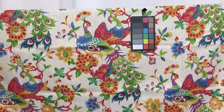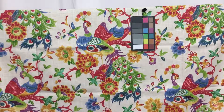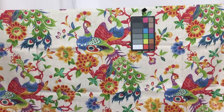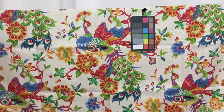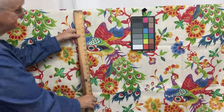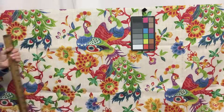What a simply delightful fabric. This is a linen look fabric with a cream background. It measures 54 inches wide and is a directional fabric. The peacocks are about 17 by 17 inches.